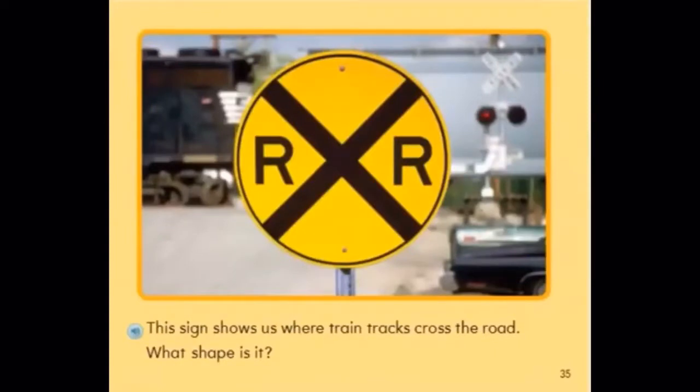This sign shows us where the train tracks cross the road. What shape is it? It is a circle. It is round. It has the letters R, R on it.